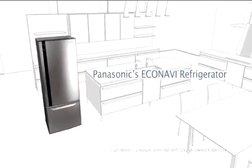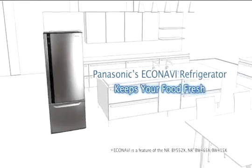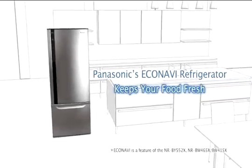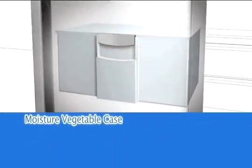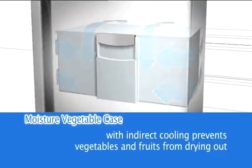With a Panasonic EcoNavi Refrigerator, you'll not only enjoy lower energy bills, but fresher, healthier food storage too. The high humidity vegetable case has been specifically designed to prevent fresh food items from drying out. This clever feature combines a stable temperature with high humidity, as these conditions are recognised to be ideal for storing delicate fruits and vegetables, keeping them fresher for longer.